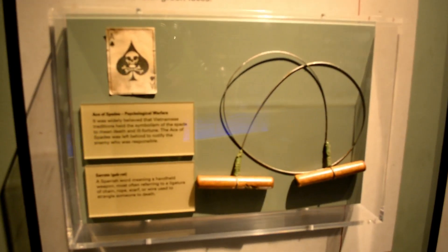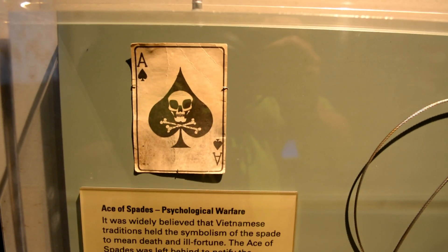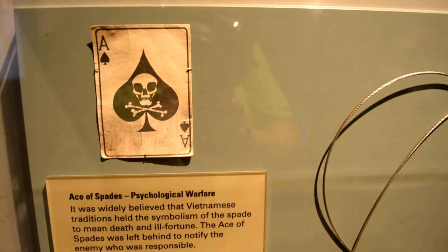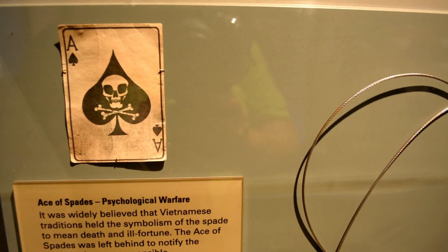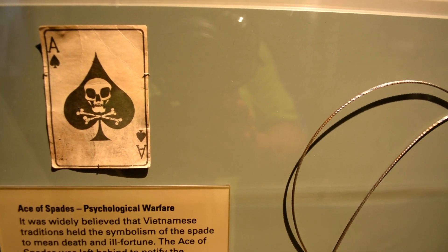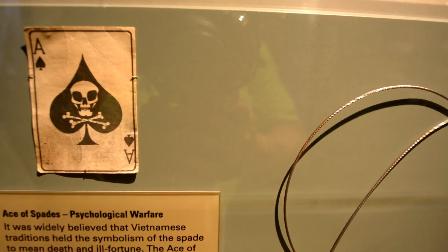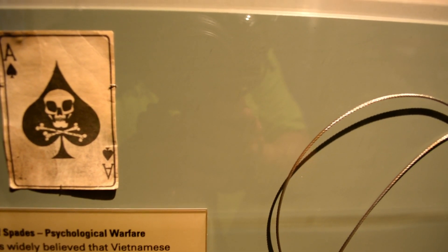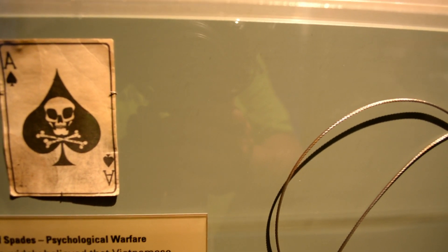Here's something that you may find a little interesting — it's the ace of spades. It was widely believed that Vietnamese traditions held the symbolism of the spade to mean death and ill fortune. The ace of spades was left behind to notify the enemy who was responsible.